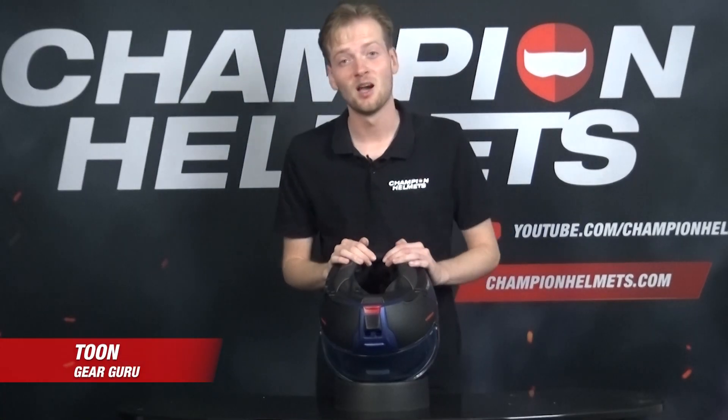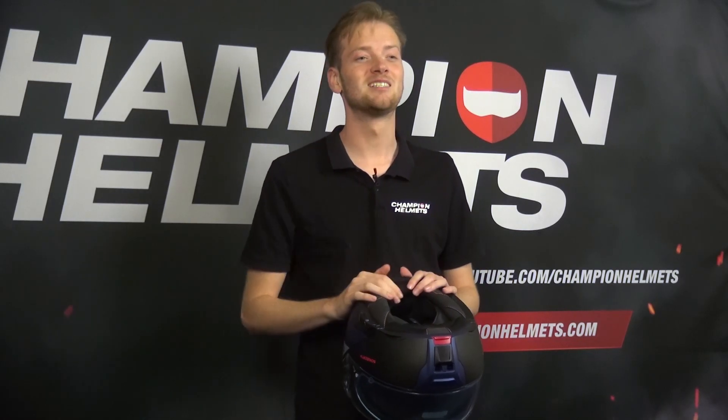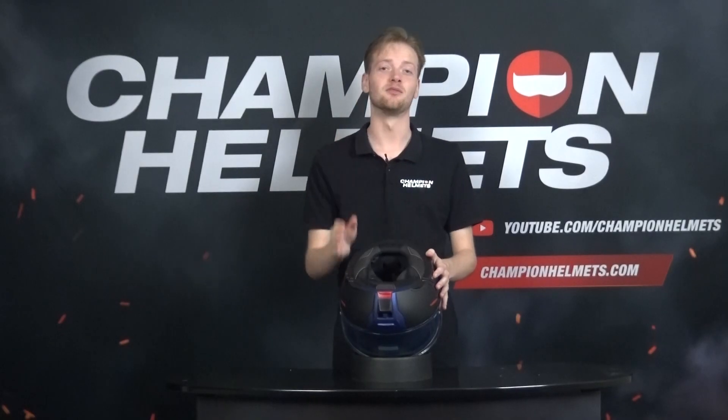Did you ever wonder what is it about the helmet that makes it so protected? Is it just about the outer part that you see in your helmet, or is it the inner pads that keep you protected? Well, today I'm going to show you exactly how your helmets keep you safe.